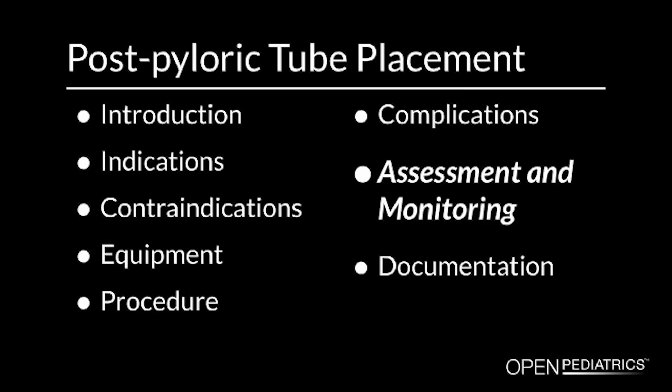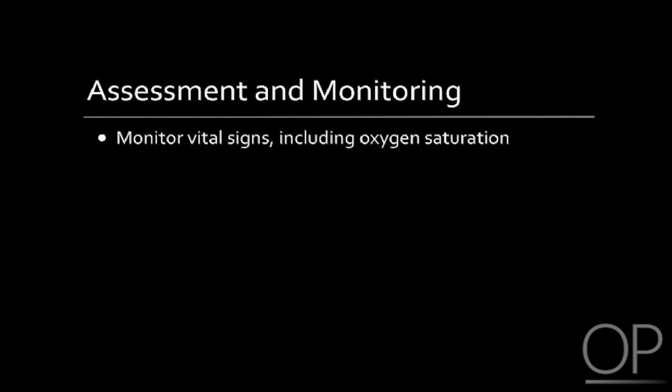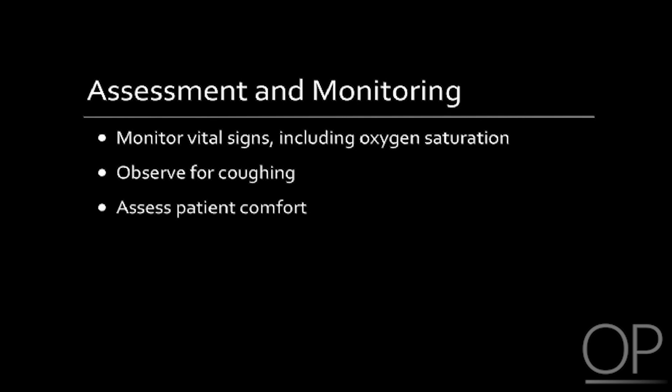Assessment and monitoring. It is important to monitor the patient's vital signs including oxygen saturation. You will also want to observe for significant or unresolving coughing, and assess the patient's comfort during the procedure.